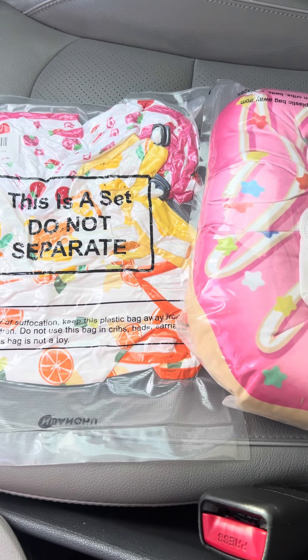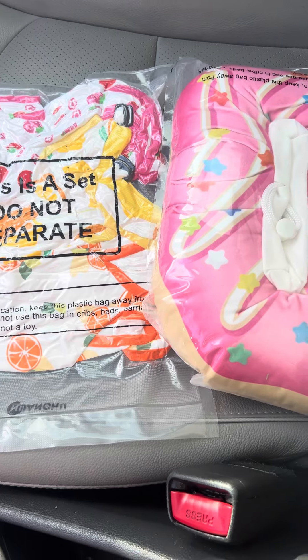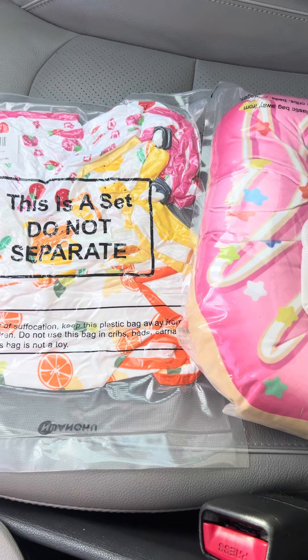Hey everyone, it's Grandma Scratch here with a money saving tip. I'm literally filming in my car right now because I forgot to film this tip at home before I came up to return my Amazon stuff.